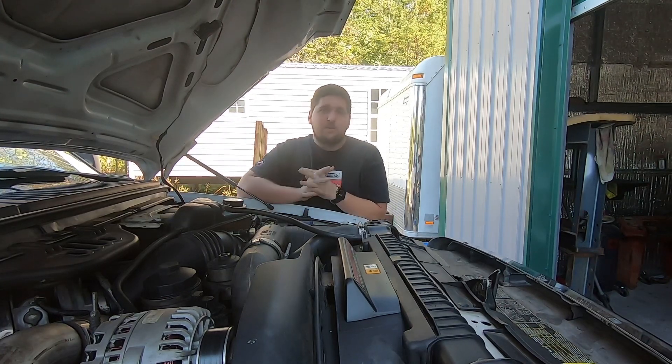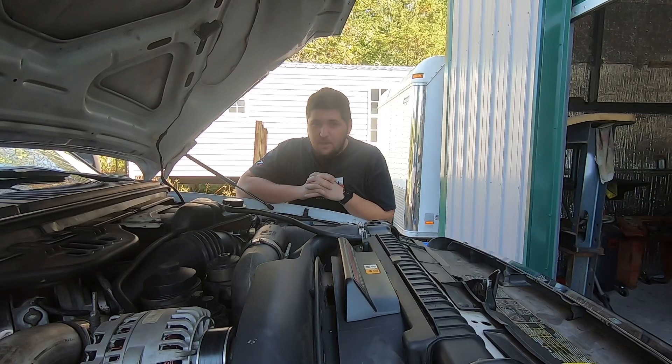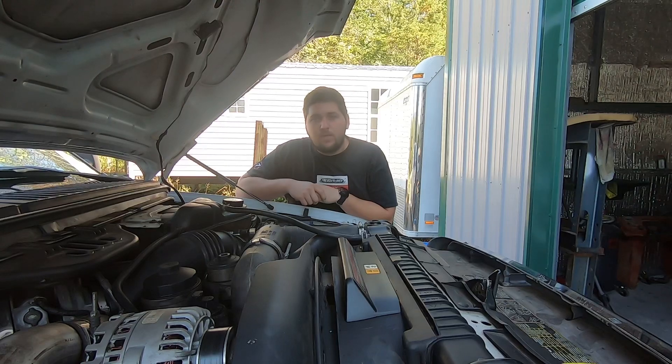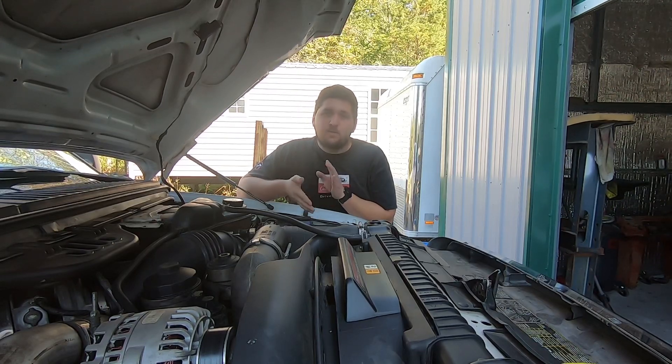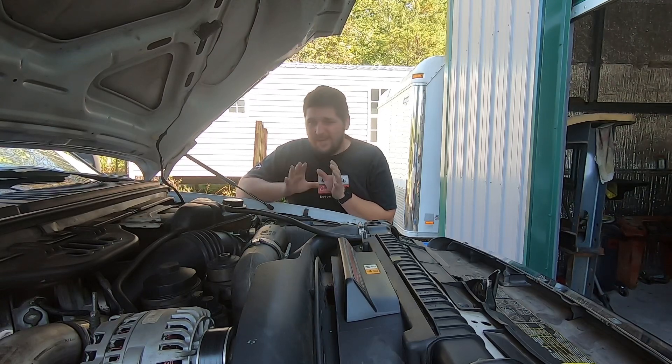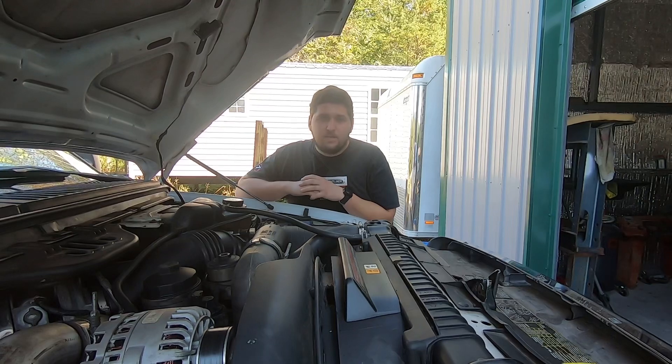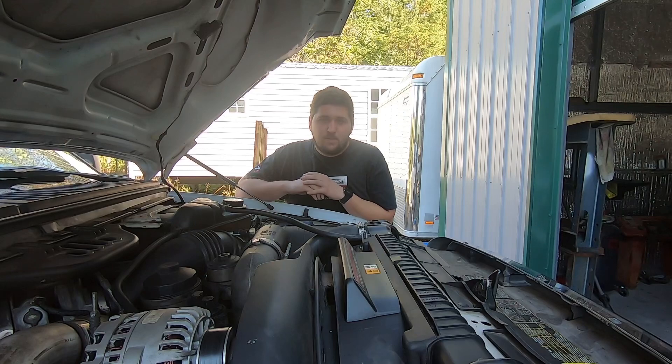If you guys have watched my videos, you know I am not a parts changer. I do not believe in that at all. I believe you find the issue. We'll talk about some of the common things we'll look for on these trucks based on our diagnostics, and a little more into the turbo — what to look for, what to get, what's a good idea, what's a bad idea. So first things first, we're going to get in here, look on my computer, and see what kind of codes we have. Let's get inside.